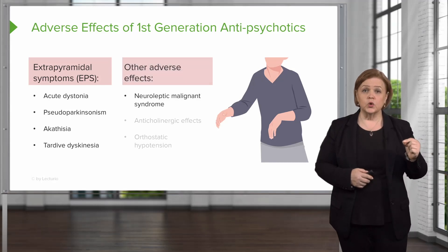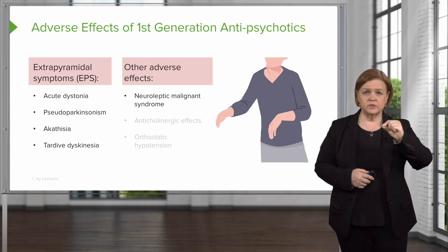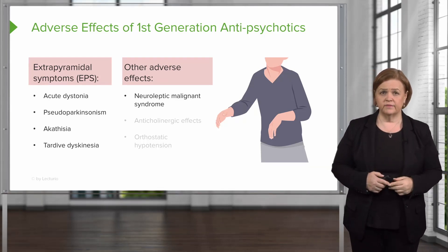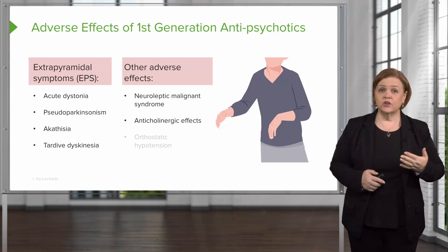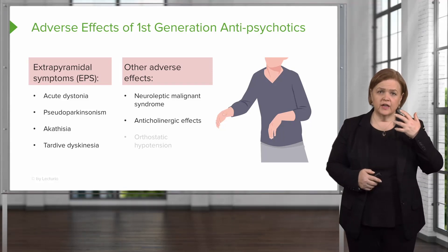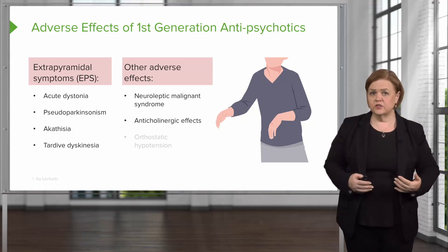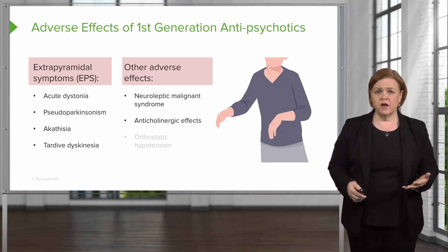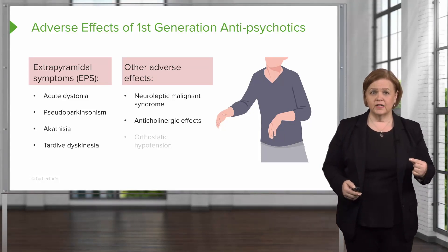Neuroleptic malignant syndrome — that one needs to be circled. That can be life-threatening if it's not treated. They can also have anticholinergic effects: dry eyes, dry mouth, urinary retention, dry stool so they get constipated. Those can be bothersome, but they're not life-threatening like neuroleptic malignant syndrome.